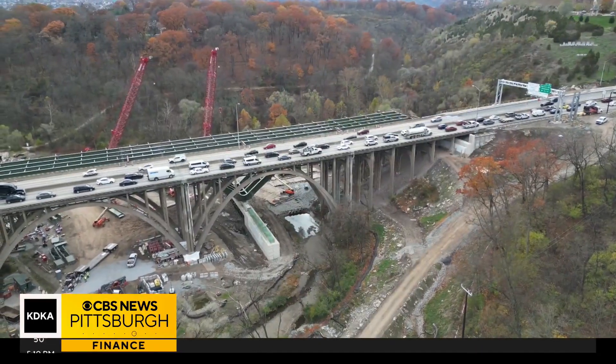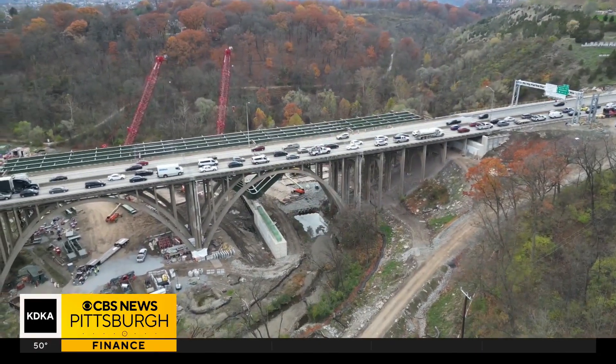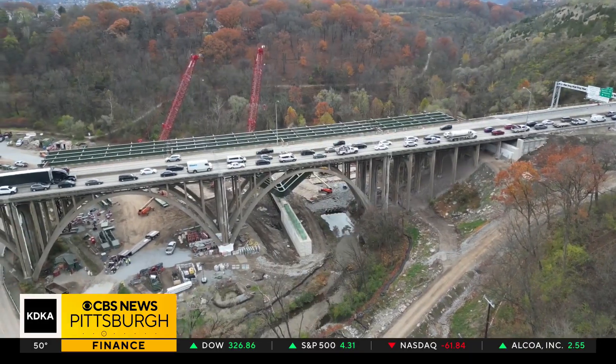The original bridge was finished in 1951, and it's gone through three rehabilitations. State officials say they must replace it — it can no longer carry permit loads. Permit loads are not something we think about every day, but these are extremely large, heavy loads — heavier than legal.